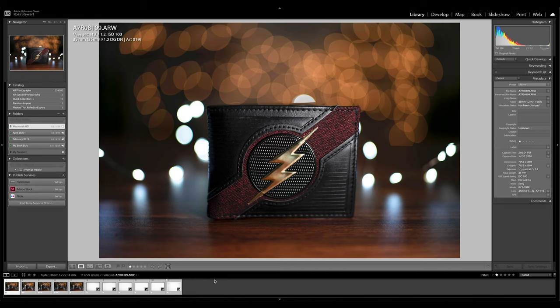Let's dive in and take a look at the image quality, the sharpness, the bokeh, vignetting, distortion, as well as the build quality and the autofocus of these two lenses to see which is the right lens for you. So here we are in Lightroom to take a look at the sharpness, the bokeh quality, as well as the vignetting and distortion.